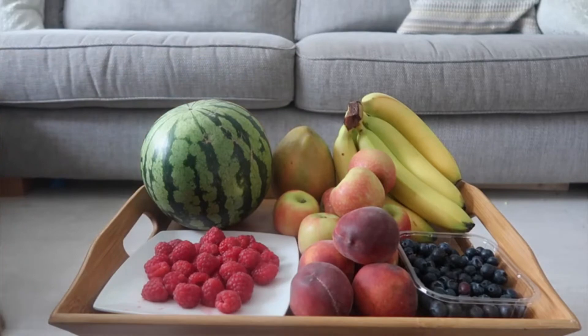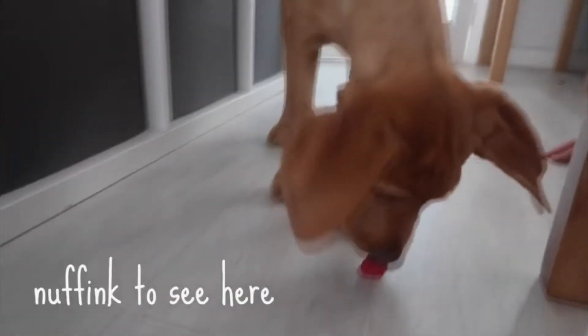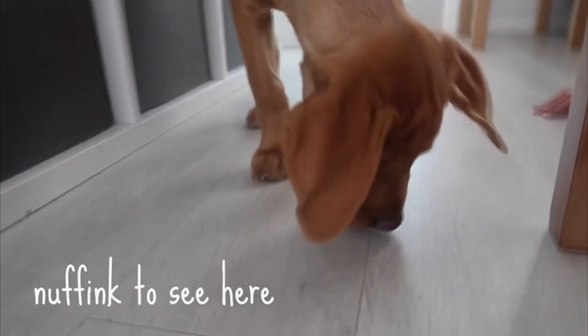Raspberries next up. Another firm favourite and a super fun treat to give your dog. Rex always enjoys raspberries and it's a fun treat to give in the summer.